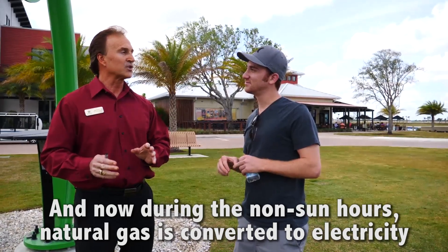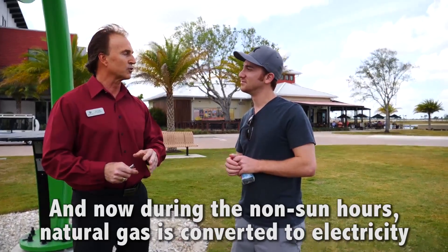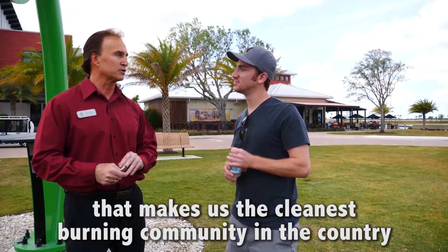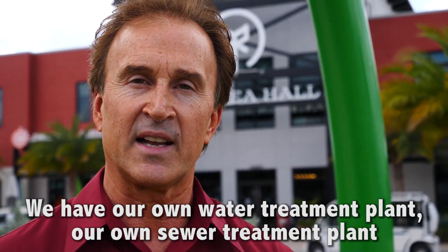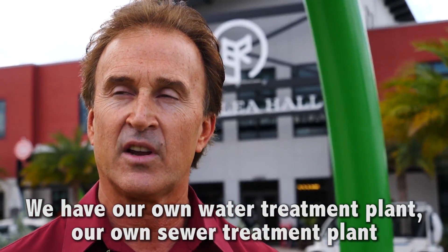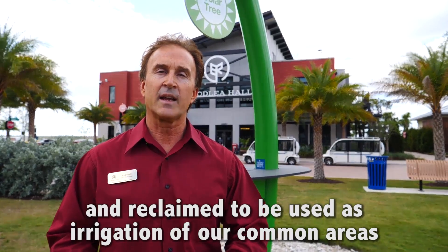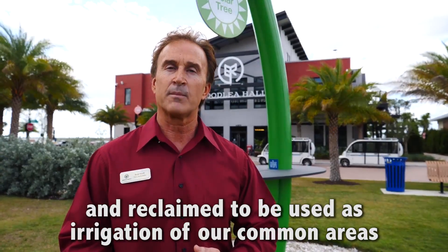During the non-sun hours, natural gas is converted to electricity, which makes this the cleanest burning community in the country. They also have their own water treatment plant and sewer treatment plant — everything that goes down those home drains is captured and reclaimed to be used as irrigation for common areas.